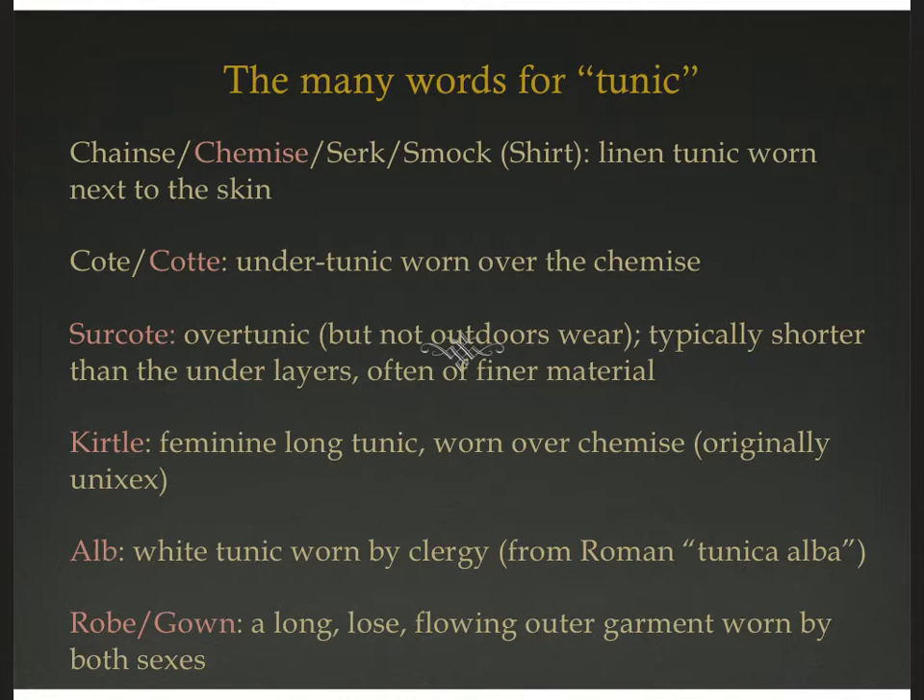It's important to remember that since these areas were splintering off into their own separate entities, language was evolving and Latin was no longer universally spoken except amongst the highly educated, which was most often the Christian clergy. So as new languages developed, terms get a little squishy. The basic linen T-shaped tunic worn next to the skin is pretty much universal, but depending on where you are, you might call it a chemise, a silk, a smock, a chenze, or a shift — but that's basically what eventually evolves into the shirt.